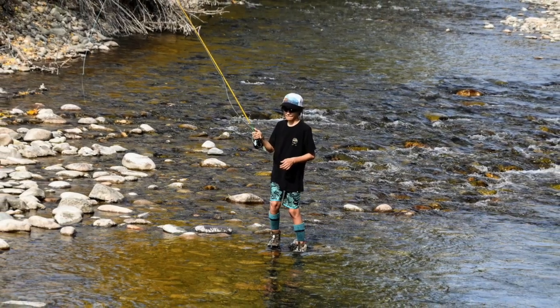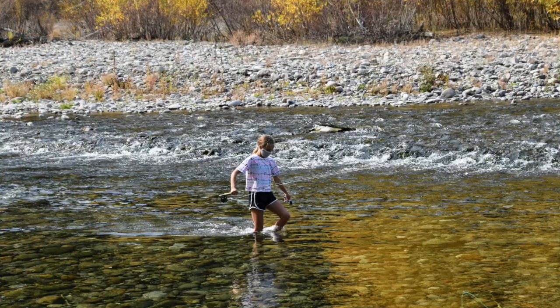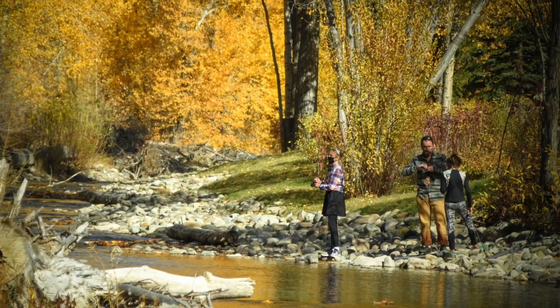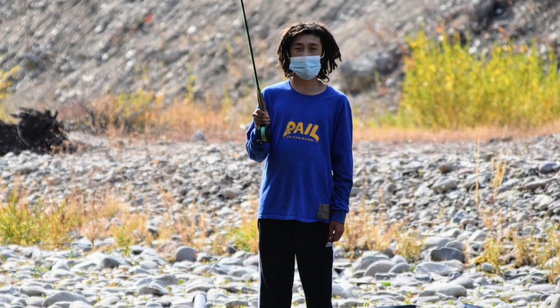We even have a class called Water in the West. We go fly fishing on the Bigwood River, just a few blocks from our school. It's a class based in the field where students spend plenty of time outdoors by the river.